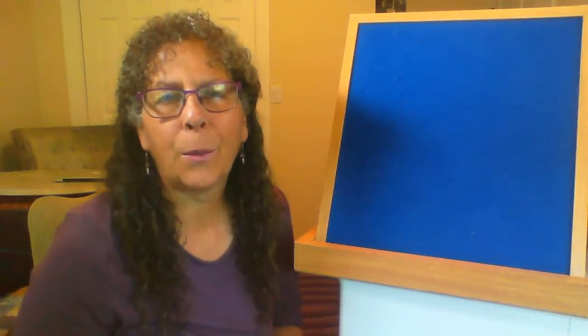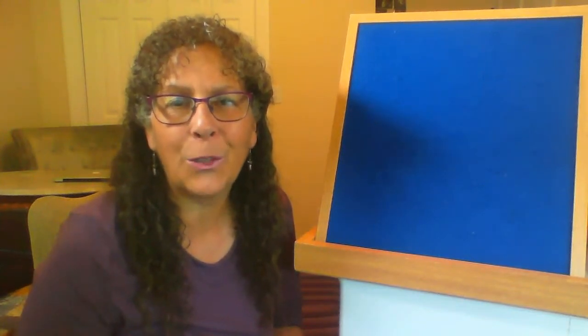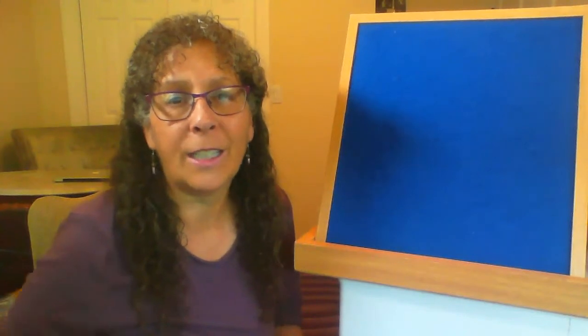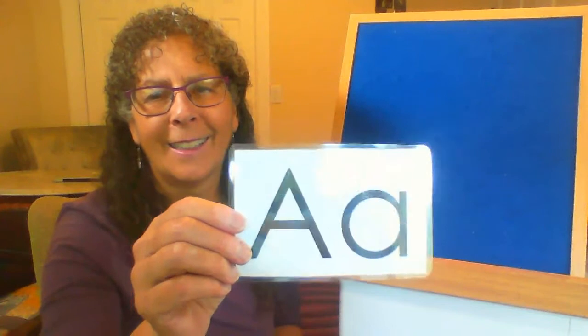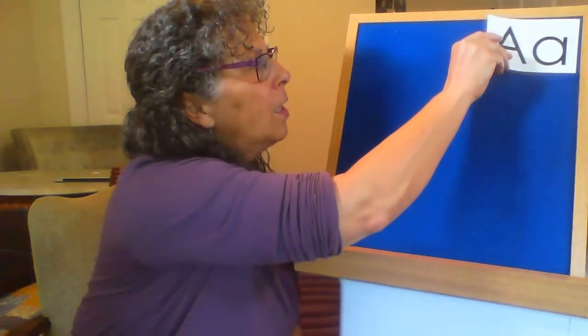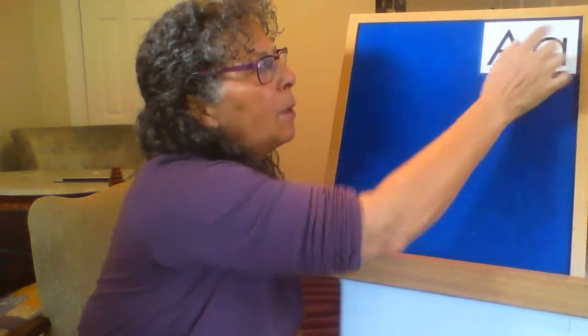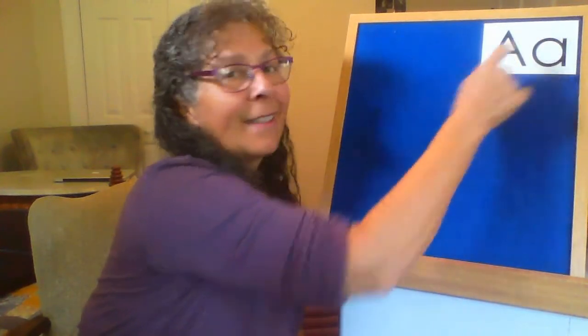Hi, my name is Lisa and I work at the Watauga County Public Library and I am so excited to do an alphabet storytime with you today. Today's letter is going to be the letter... Letter A. There's the capital letter A and the lowercase letter A. Capital letter A is kind of pointy and the lowercase letter A is kind of round.